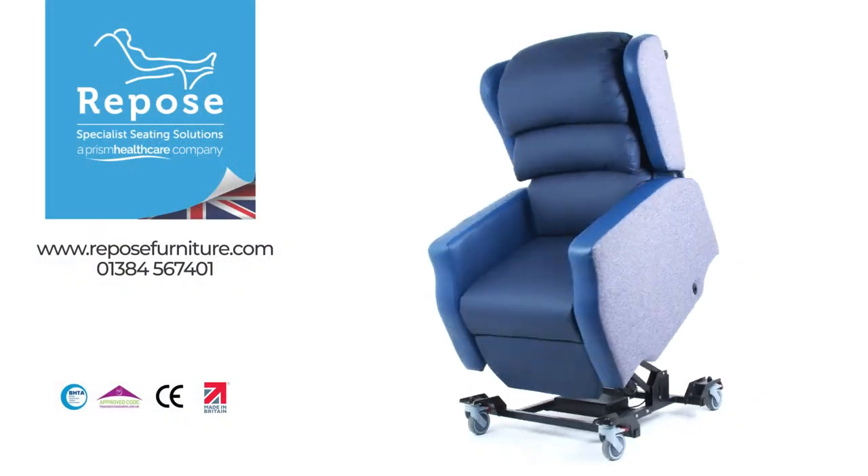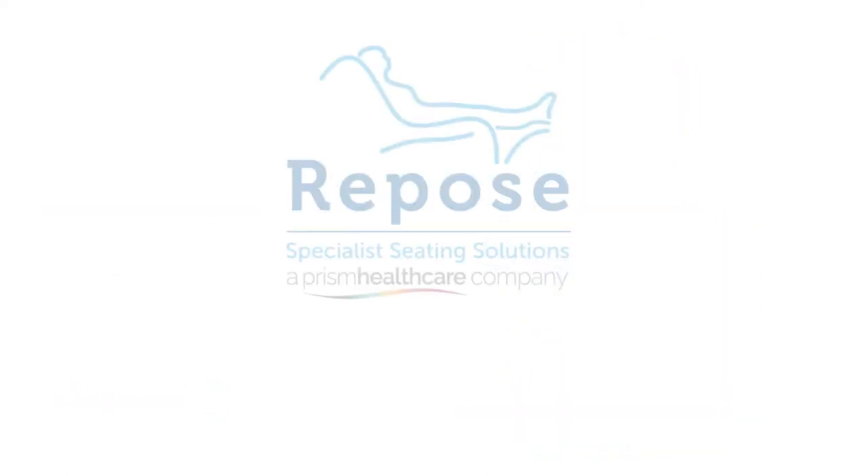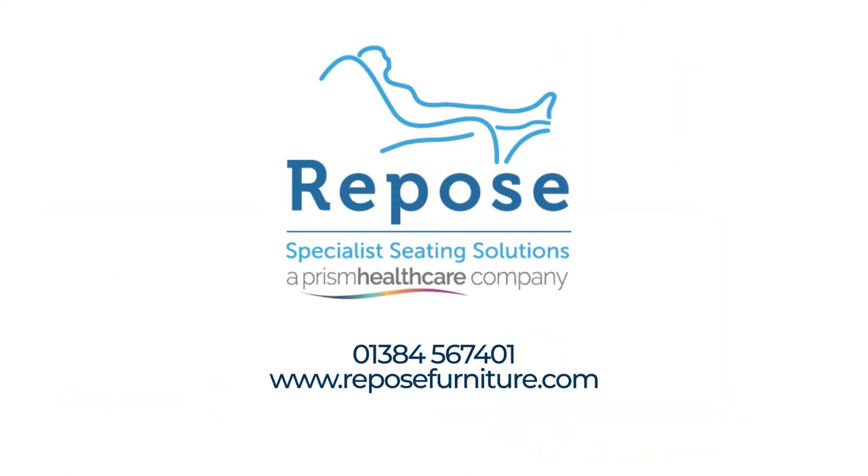The Madison is available in several materials, with bespoke fabrics available upon request. To learn more about the Madison chair and the range of other specialist seating solutions, simply visit ripostefurniture.com or call us on 01384 567 401.